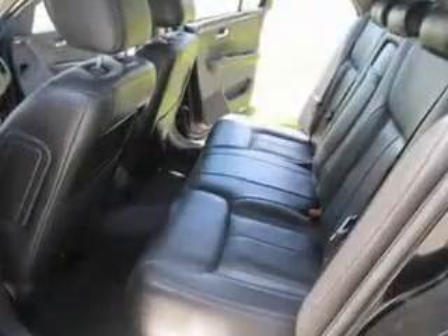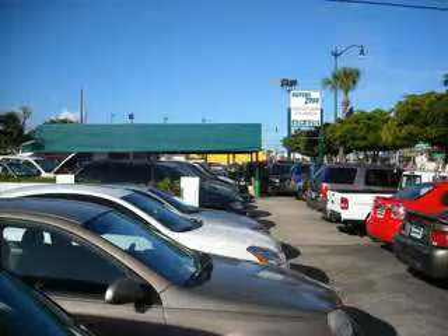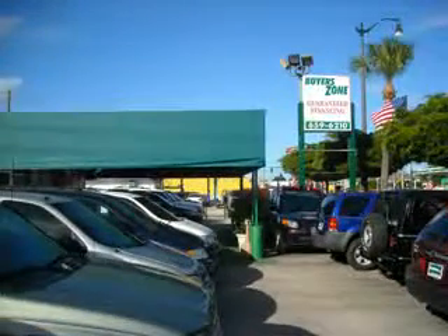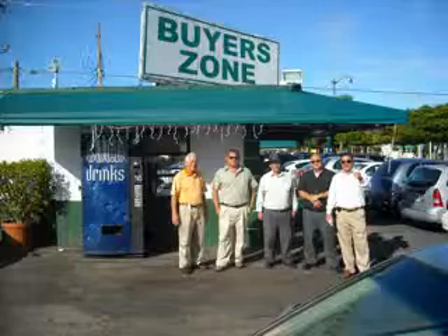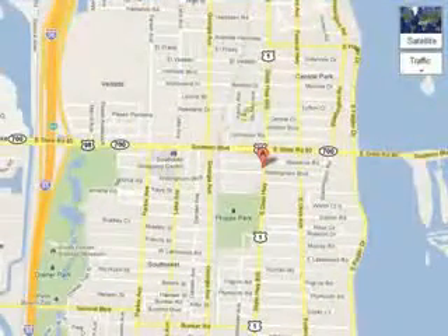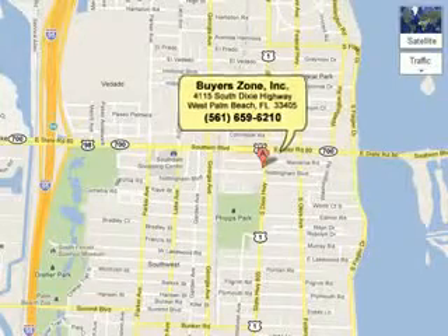See us at BuyerZone Inc. today. Thanks for watching. Remember, we finance everyone. Carfaxes are available, and we report to the Credit Bureau to help rebuild your credit. Call us at 561-659-6210, or see us at 4115 Dixie Highway.